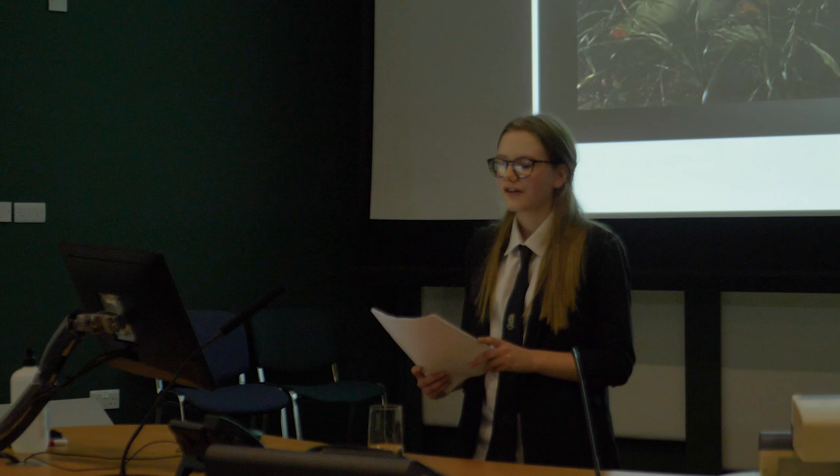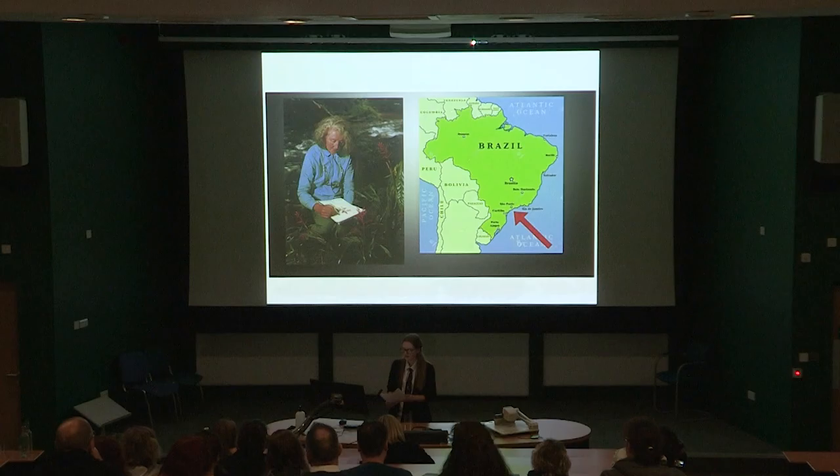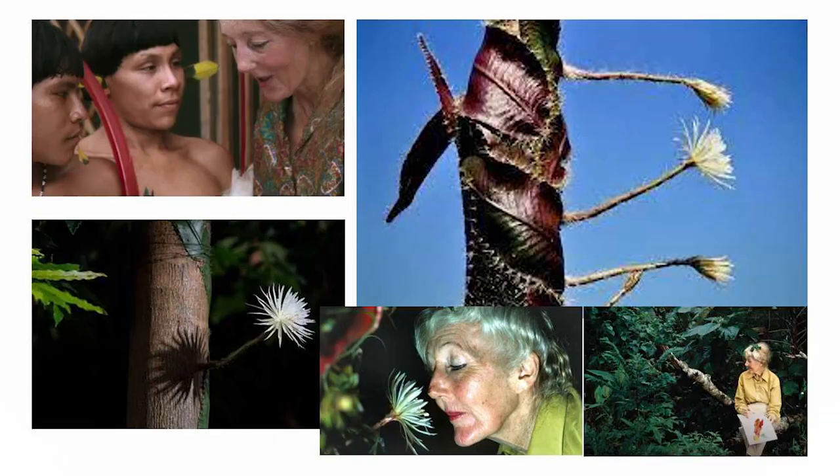From there on, she went on 15 expeditions into the Amazon rainforest to hunt for rare and wild plants. One such of these plants was the Moonflower Cactus.